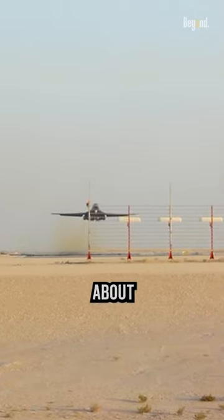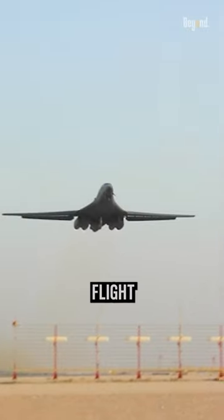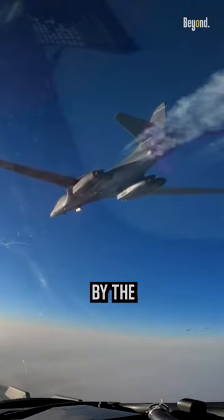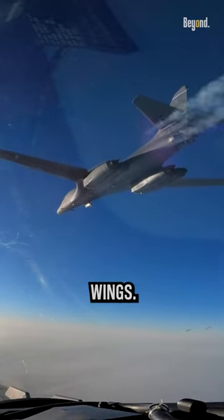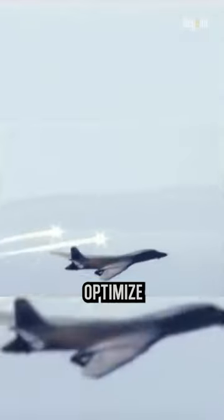One interesting fact about the B-1 bomber is its ability to achieve sustained supersonic flight without using afterburners. This capability is made possible by the B-1's variable geometry wings, also known as swing wings. The wings can be swept back and adjusted during flight to optimize the aerodynamic performance at different speeds.